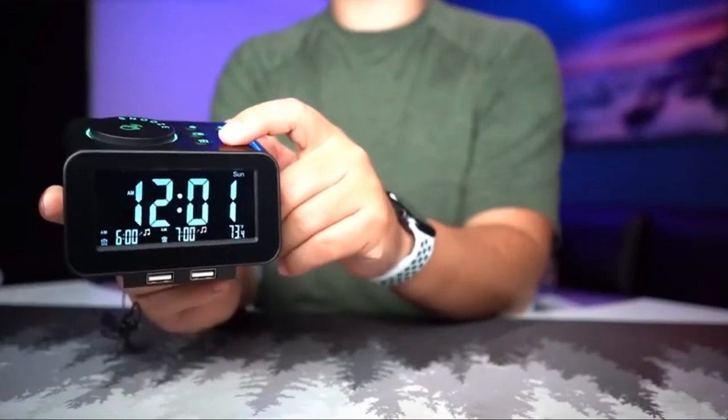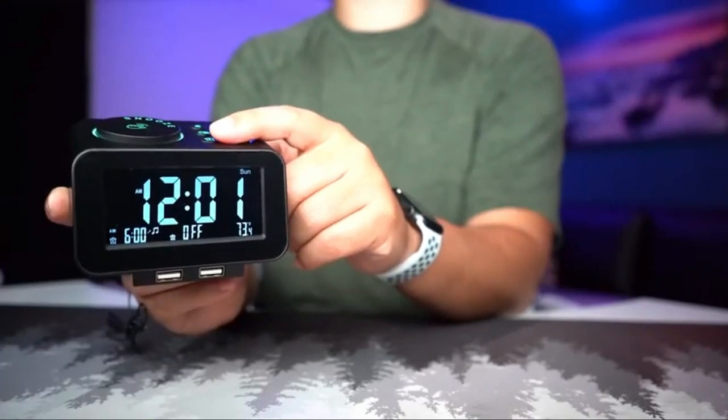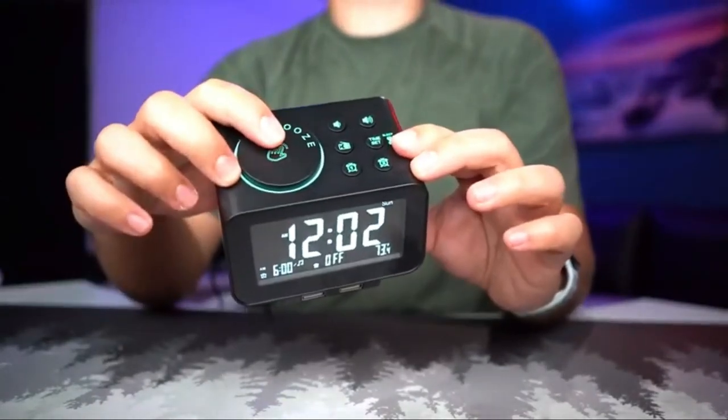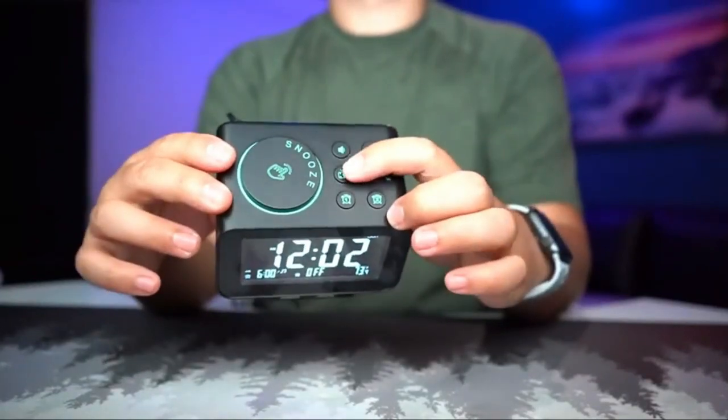It is easy to set up out of the box, and our testers love the large snooze button that also scrolls to easily set the time or change an alarm. The Usks has a convenient switch on the back to set your alarms for weekdays or weekends only, or all 7 days if you prefer.